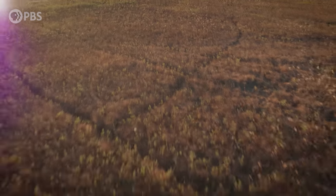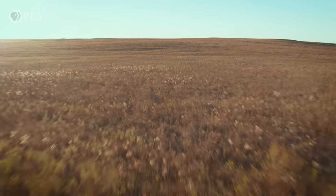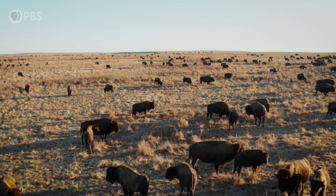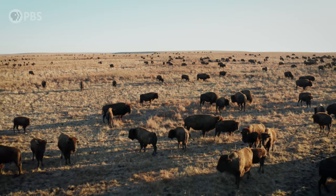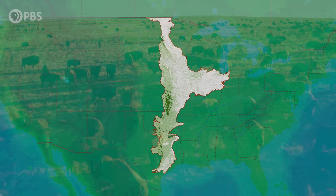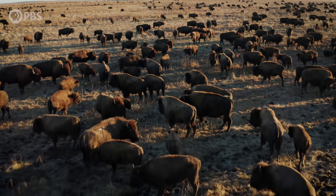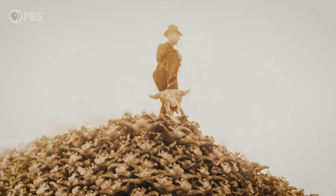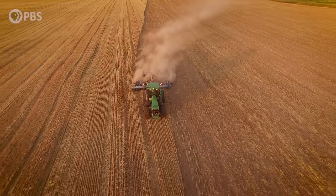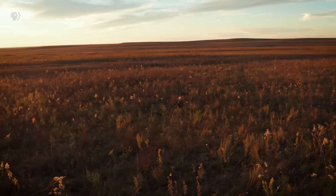A long time ago, in the heart of the North American continent, existed a vast sea of tall grasses and millions of bison. This tall grass prairie stretched from Canada to Texas, encompassing 14 present-day states. But then — stop me if you've heard this story — Europeans came with their guns and plows, and both the bison and the prairie disappeared. As little as 5% of this original prairie exists today.